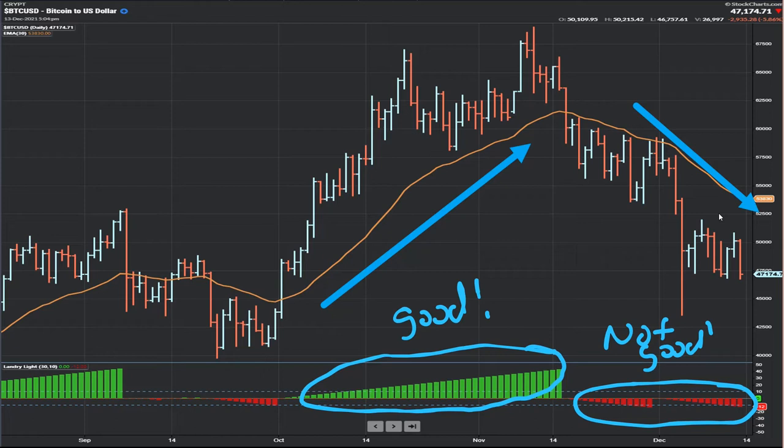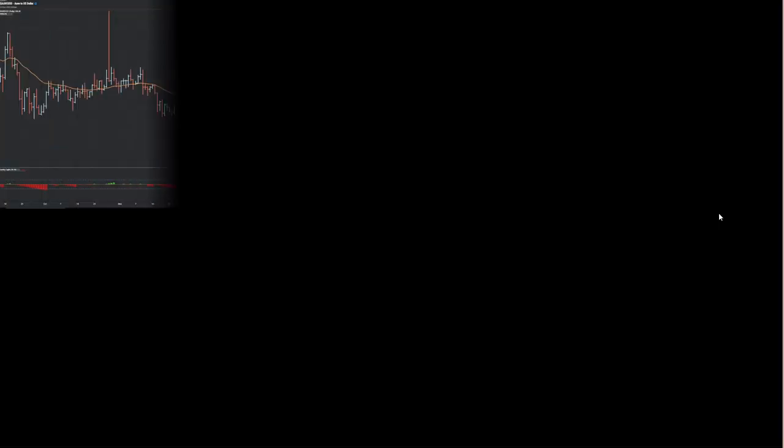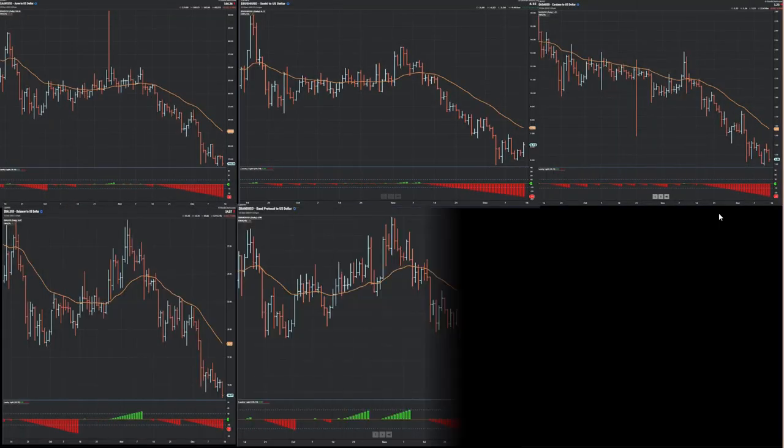Anyway, the article talked about the lows being greater than the moving average. One of the guys who read it contacted me and dubbed it 'daylight,' because there's light between the bars and the moving average. It later morphed into 'Dave Lite,' and now we call it Landry Lite — thanks to some of my clients who helped me name it.